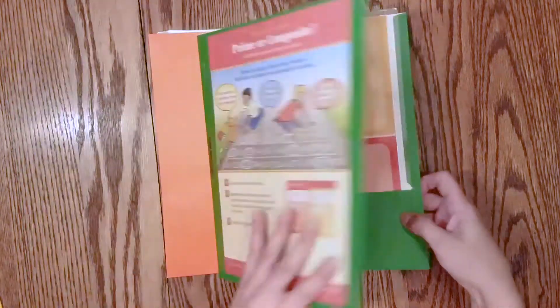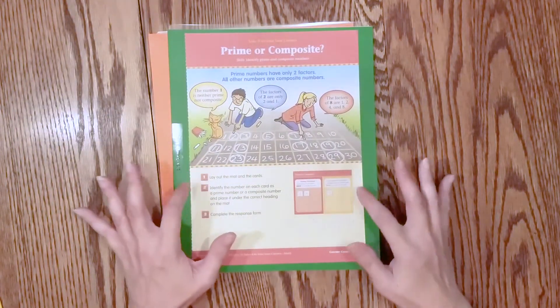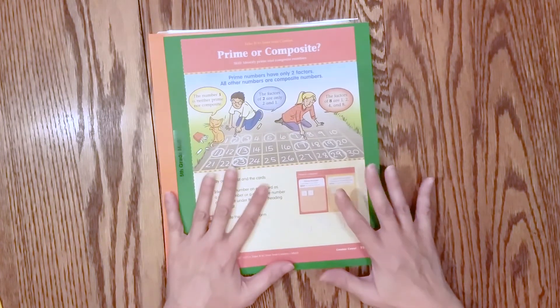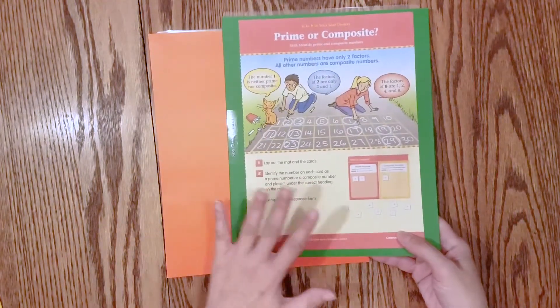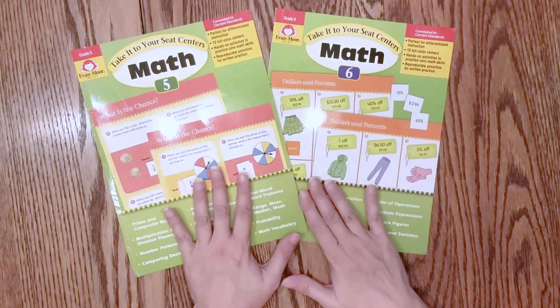If you're interested in seeing this in more depth, I'd suggest going to the Evan Moore website. Every single one of their books has a sampler where you can view every single page, so you can see exactly what's in each one. And that is the Take It to Your Seat Centers for Math grade 5 and grade 6.